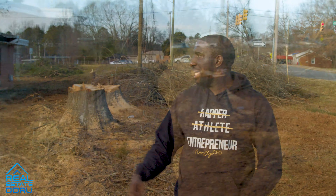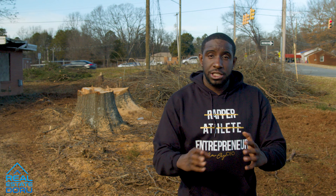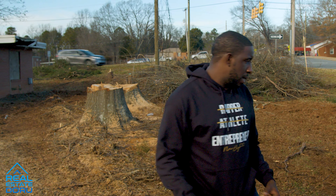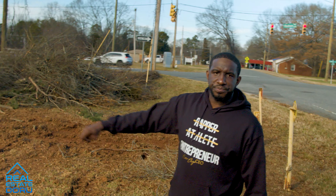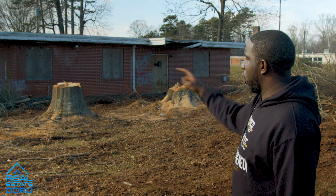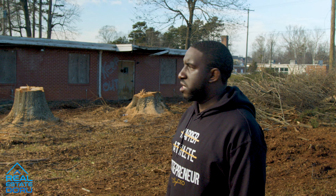As you see, we knocked down all the trees. Coming down the street, you can actually see the building better now — that's better for marketing purposes. There were two gigantic trees pushed all around the building and we got those down. All the debris from the tree removal is going to be cleaned up.